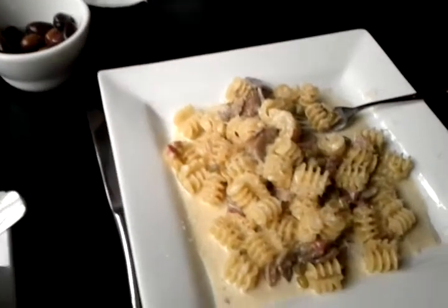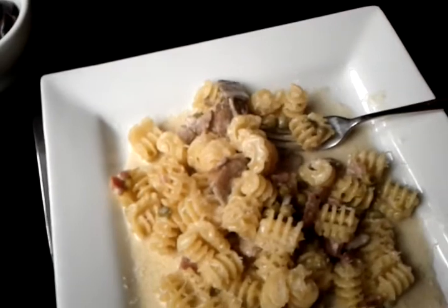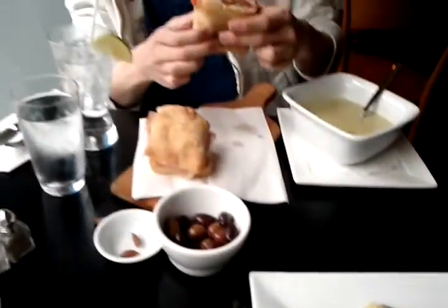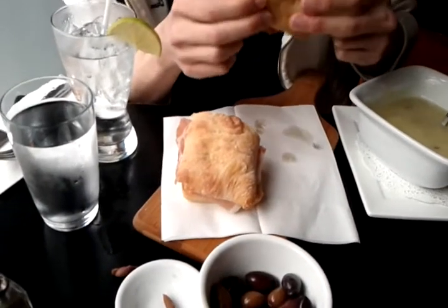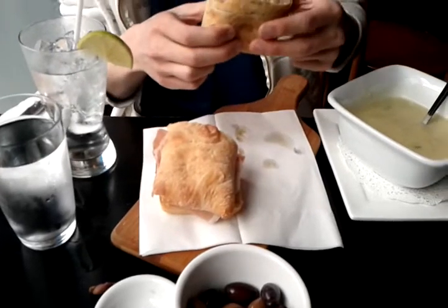I just tried this pasta — it's so good. It has some meat and also my favorite thing, baby peas, which are really good. Let's go ahead and try the sandwich there. Mmm. Not bad. Very good.